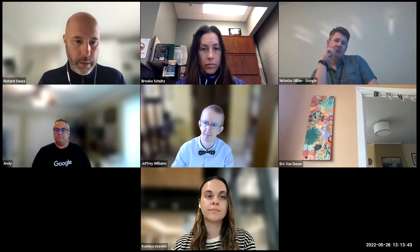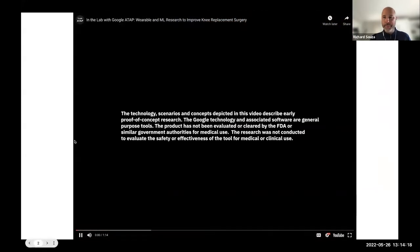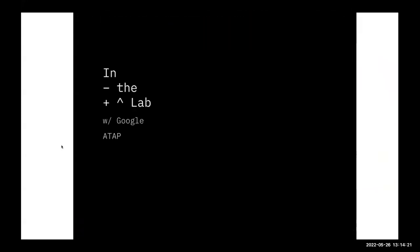Thank you, Andy. And thank you to Amy and the rest of the organizers for having us here and inviting us. Let me make sure I'm sharing sound. We're going to start with a quick video, about a minute and a half or so, and then I'll get into my presentation. Just give me a thumbs up if you can hear it when I start playing. We can hear you.